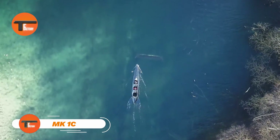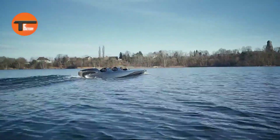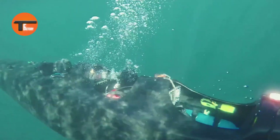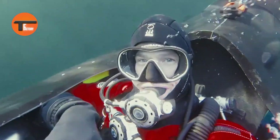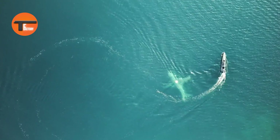MK1C: The Ultimate Underwater Adventure Vehicle. Ortega Submersibles, a Dutch company, has just launched the MK1C, an amazing underwater vehicle that's changing the game. This three-seater submersible is designed to glide smoothly both above and below the water with its powerful electric motors. It's equipped with all the latest tech, including a trimming tank to adjust balance, a breathing system for safety, and a HUD navigation screen for easy steering.